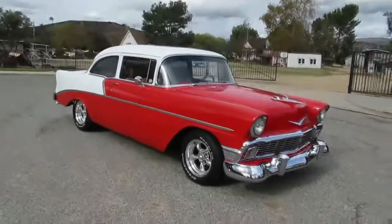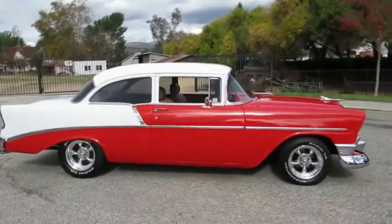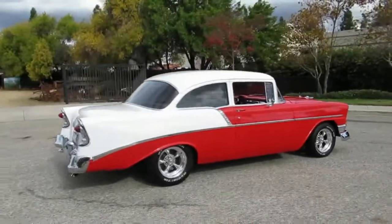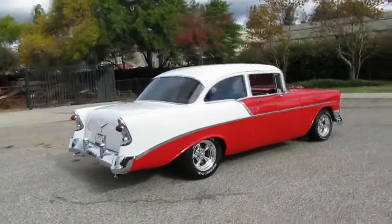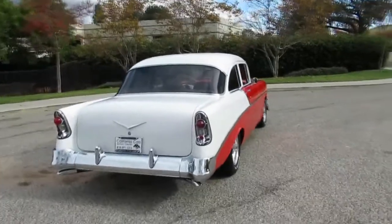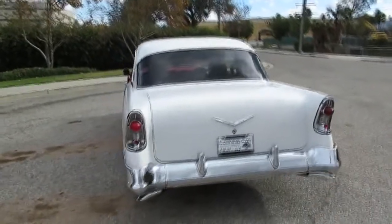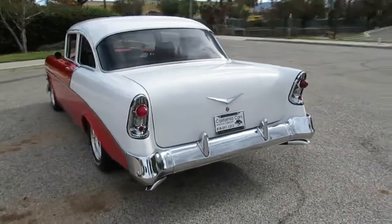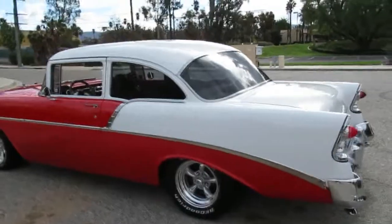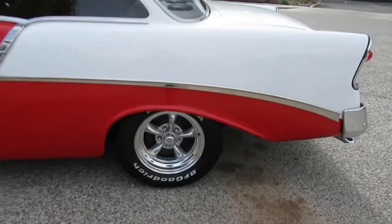Here's a walk-around video of our '56 210. Great little car, belonged to the president of the Chevy Club here in Southern California. This car is finished in red and white. It's a 210 so the back windows roll down. It's got front disc brakes, an overdrive 700R automatic transmission, vintage air conditioning, and CPP close ratio power steering.